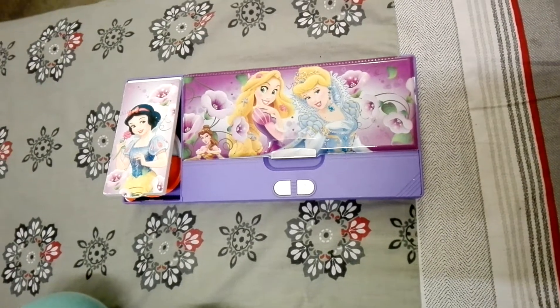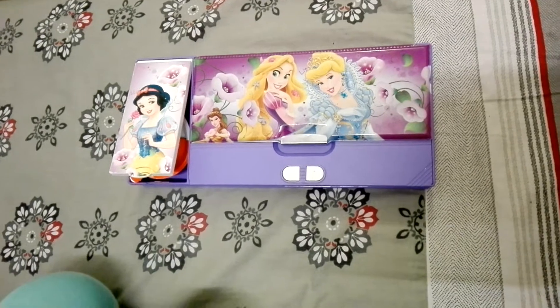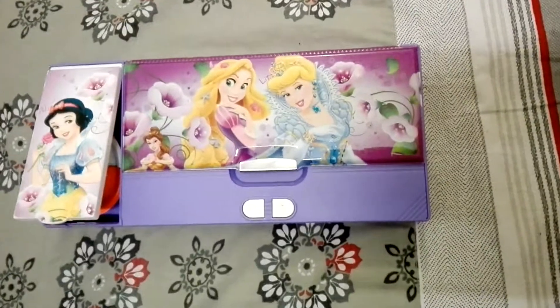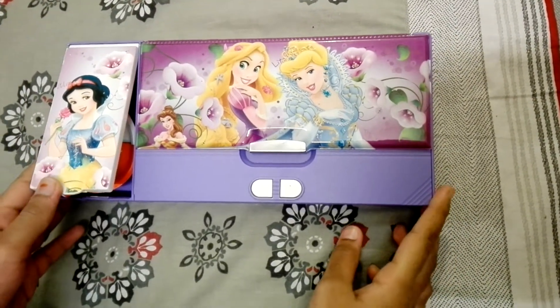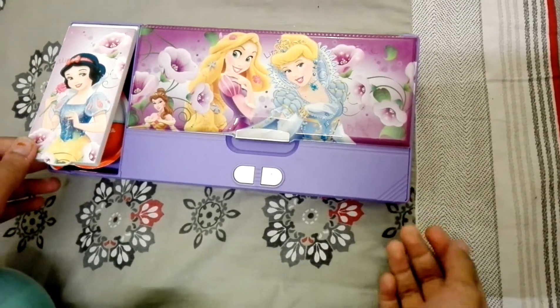My name is Rubaya and this is a new channel called Fun Twice. This is my first video, and in this video I have a box — a school box filled with some stationery and some surprises. So let's open it.